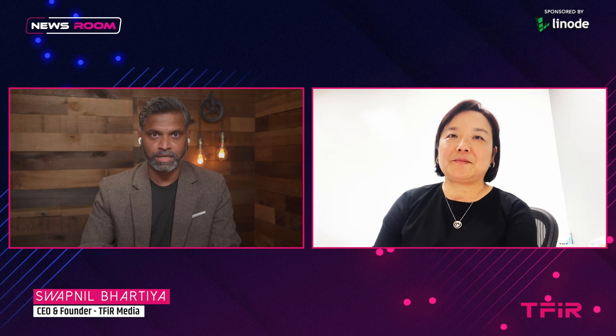This is your host, Sapin Bhartia, and welcome to TFR Newsroom. BMC recently acquired StreamViewer, and to talk about this acquisition we have with us Margaret Lee, Senior Vice President and General Manager of Digital Services and Operation Management at BMC. Margaret, it's great to have you back on the show. Glad to be here. What does StreamViewer do, and why was BMC interested in them?